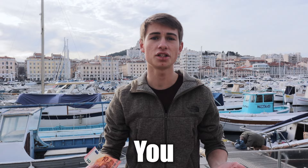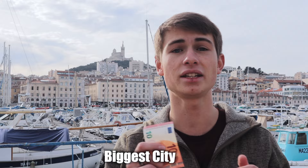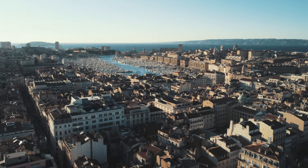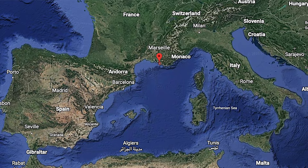What can $10 get you in Marseille, France? Today I'm in France's second biggest city to see what $10 can get you here. Marseille is a port city in South France on the Mediterranean Sea, and it's filled with life and culture.